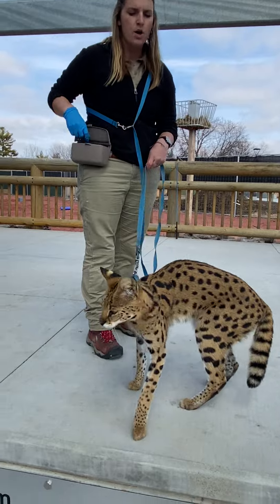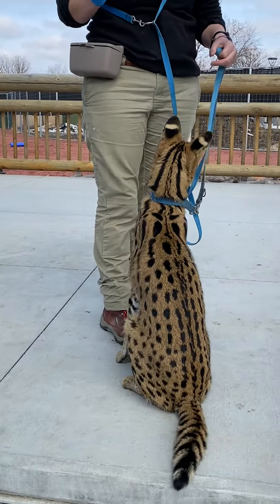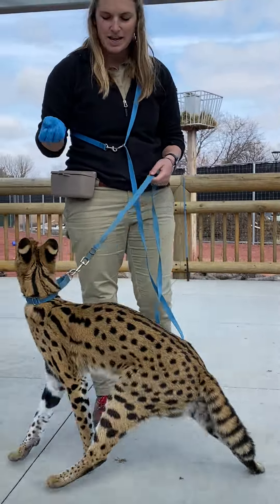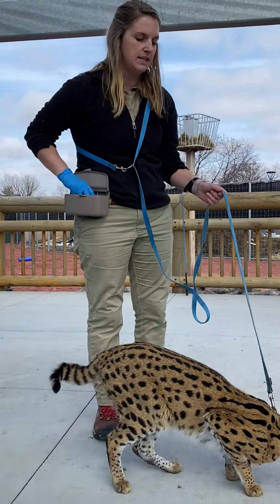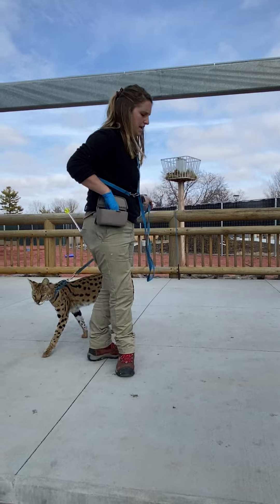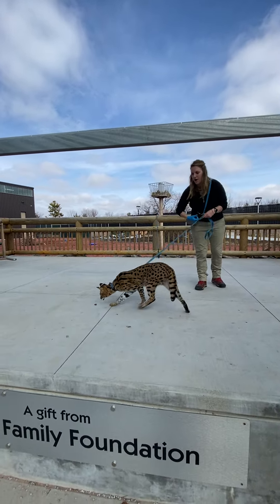The other thing they like to find while they're listening is Johnny's favorite treat in the entire world — and that is birds. Johnny loves to hunt for birds. Serval cats have the ability to jump from a seated position about 10 to 12 feet straight up into the air, and Johnny will demonstrate that for you guys right now.